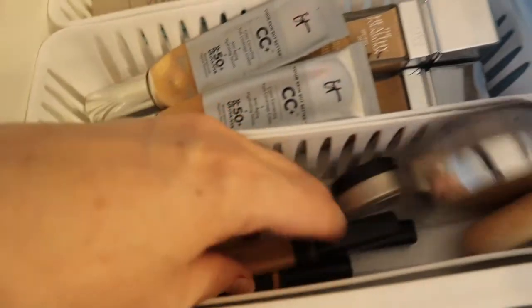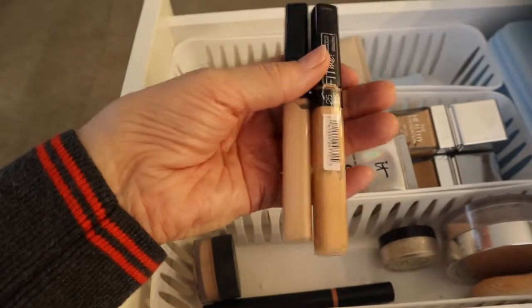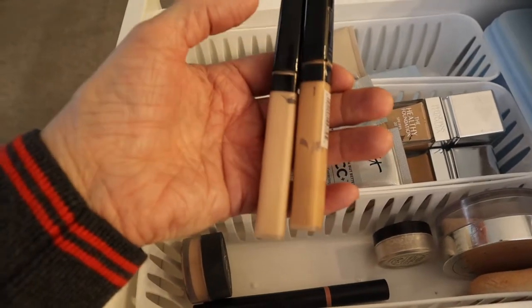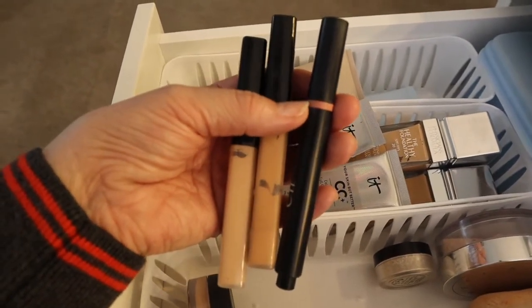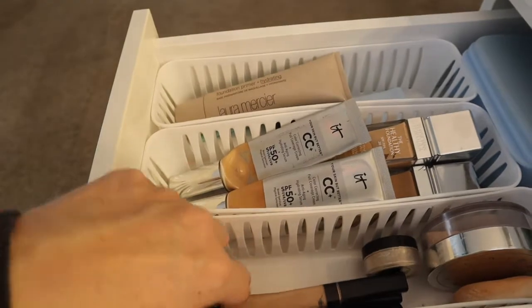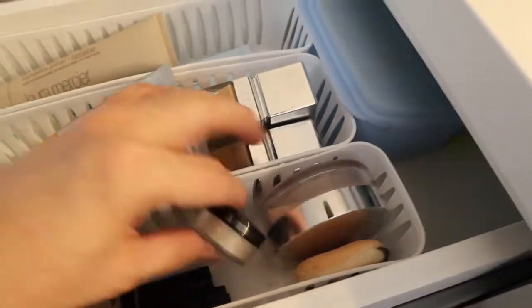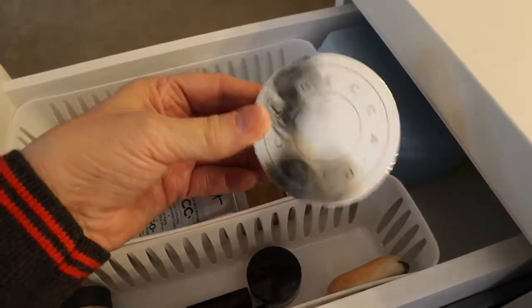Then we'd go to concealers. I like the Fit Me — a lighter one for under my eyes and a darker one to cover redness since I have rosacea. I also love the e.l.f. in peach; it covers darkness under the eyes really well and it's so affordable. And if I have a distinct blemish, I like the NARS. After concealer I would set my makeup — I like the Laura Mercier under my eyes and the Becca Hydra Mist setting powder, plus a puff.